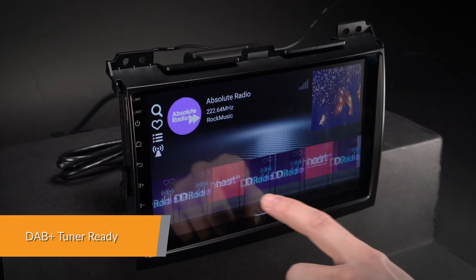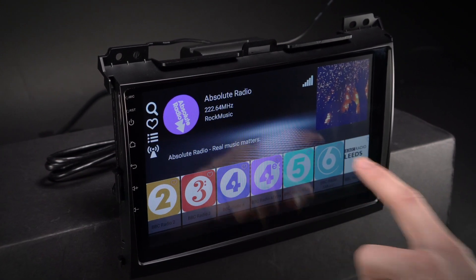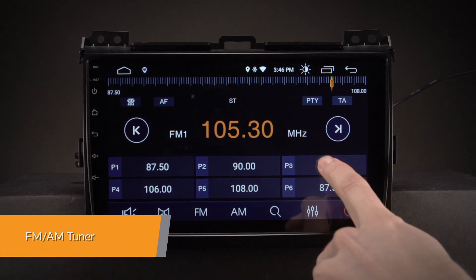Enjoy DAB radio in your car — just connect the Xtrons USB DAB radio receiver stick via the USB port. Inbuilt FM/AM tuner with RDS function.